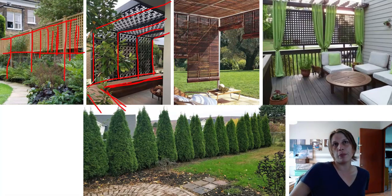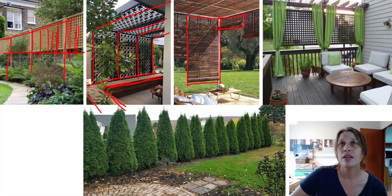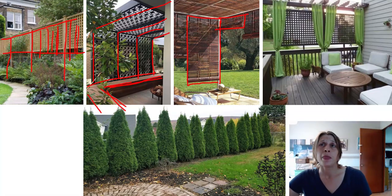A cheaper and more flexible option — since it wouldn't be a permanent structure — would be something like this with blinds. These are some sort of bamboo, strung on the top and along the sides, and you can pull them down and raise them back up so you can see out or block certain things. It looks like they're on PVC pipe or something, which makes it a really flexible and neat option.